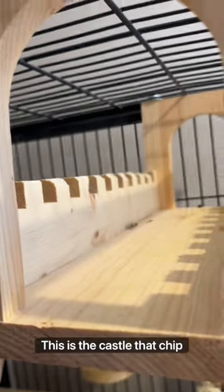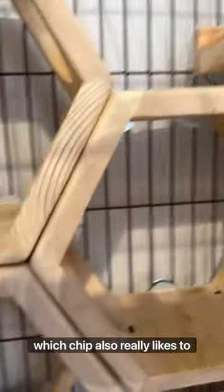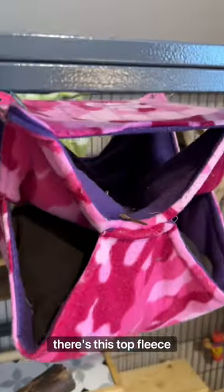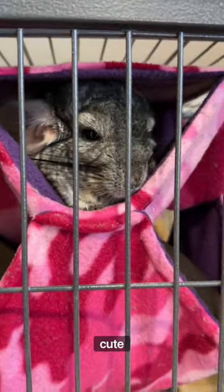Up here is the castle that Chip really likes to sit in. Over here you can see the hexagons again, and in the corner is another tile ledge, which Chip also really likes to sit on. And of course their cuddle cube, which is fleece and I made. And finally there's this top fleece hammock which Henry loves — you can see he chewed a stick in there last night, and this is what he looks like in it, super cute.